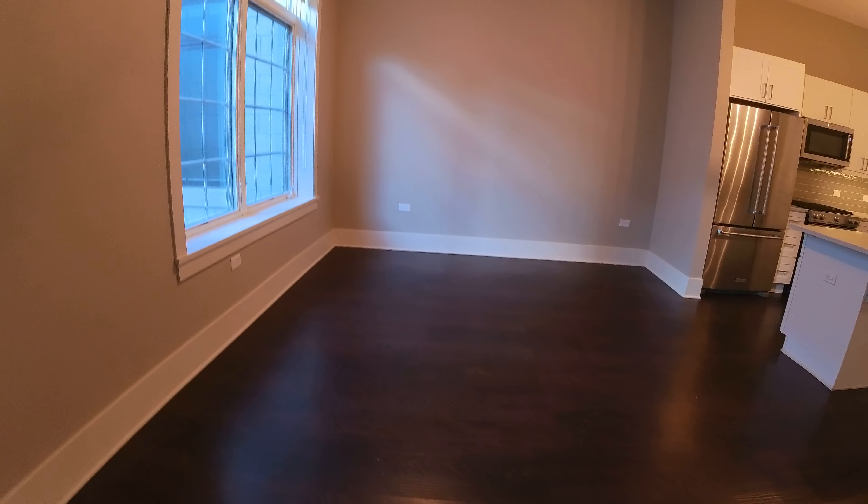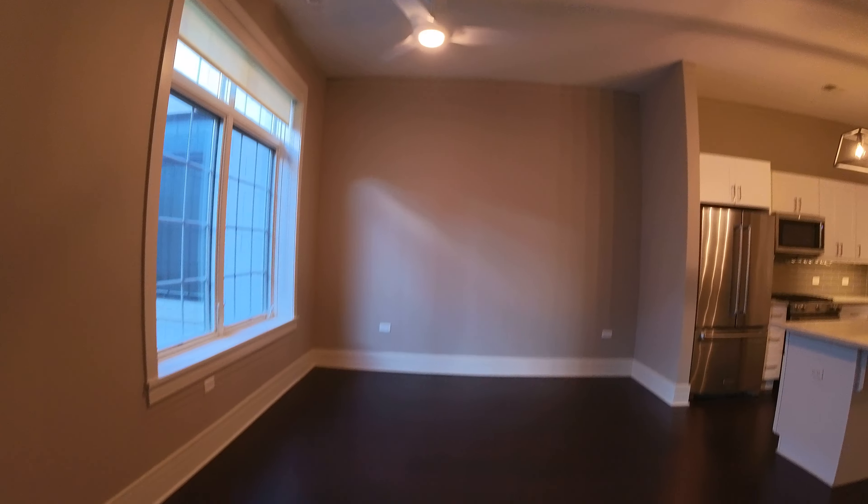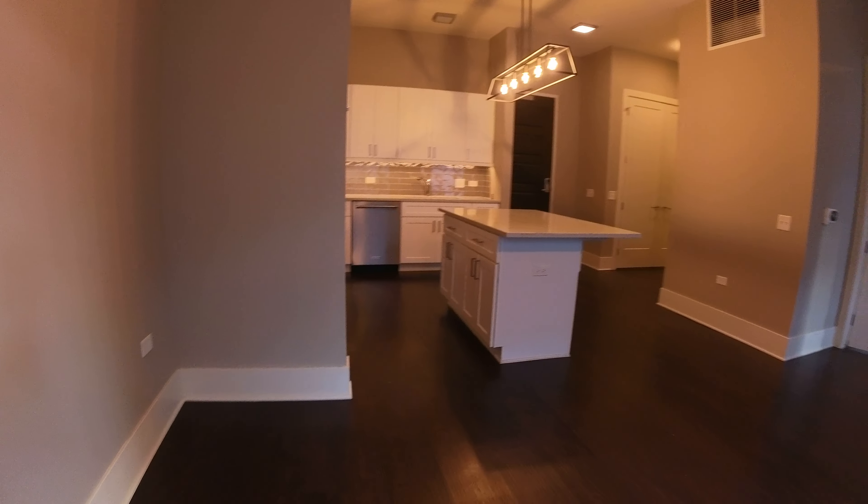I'm standing where you'd put the TV on the far side. This is a really big room — on the far side over here if you want to do an in-home office or dining room table, you could. There's plenty of room for it.